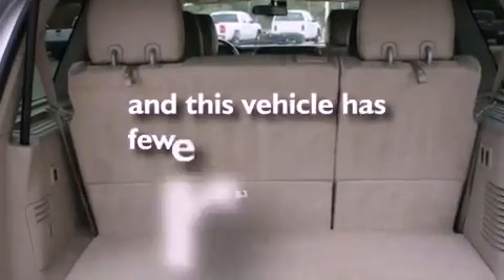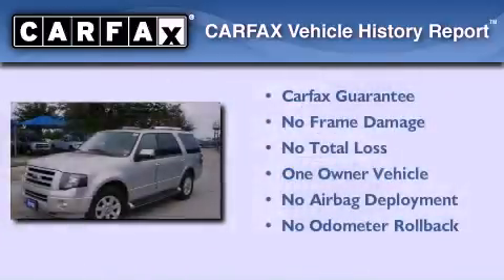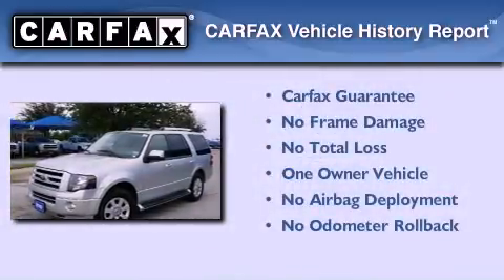This vehicle has fewer than 55,000 miles on the odometer. This Ford has had only one owner and it qualifies for the Carfax buy-back guarantee.